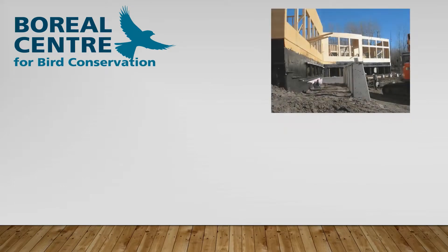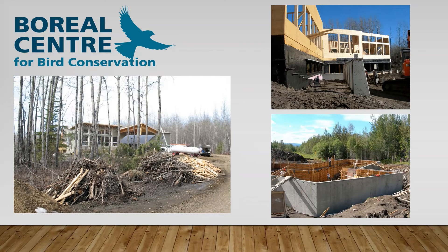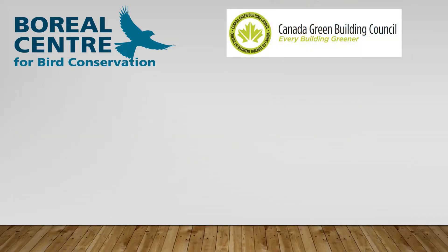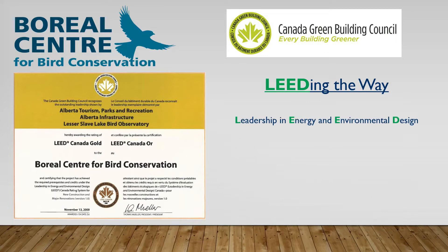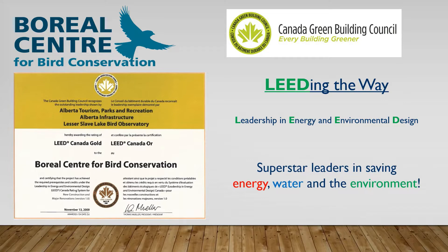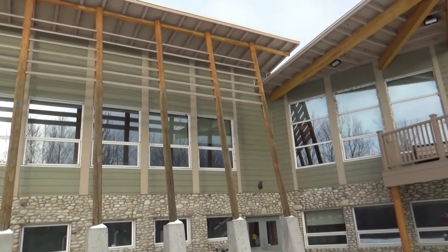Recognizing that the Boreal Center would be constructed in a protected area, plans began to evolve around an environmentally friendly building design. The building construction focused on using natural and local resources, supporting the environment and the community. The Boreal Center received a rating of LEED Canada Gold from the Canada Green Building Council in 2009. LEED stands for Leadership in Energy and Environmental Design, which means we are superstar leaders in saving energy, water, and the environment. Now let's talk about the green environmental designs.